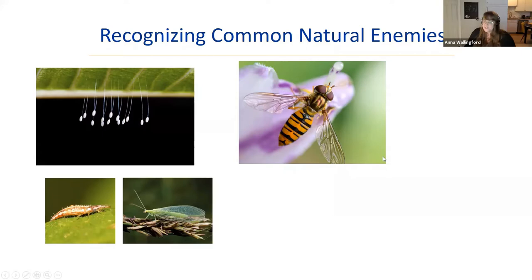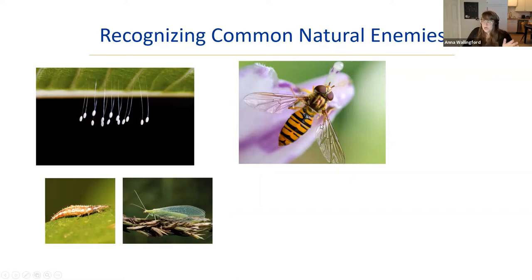The hover fly looks a bit like a bee, but it has two wings versus a bee's four. The dead giveaway: hover flies are the only insect that can fly backwards. Adults eat nectar and pollen, but the offspring are voracious aphid predators. The maggots are actively moving and hunting — adults will find aphid colonies and lay their eggs there. All of these beneficials already exist in your garden.